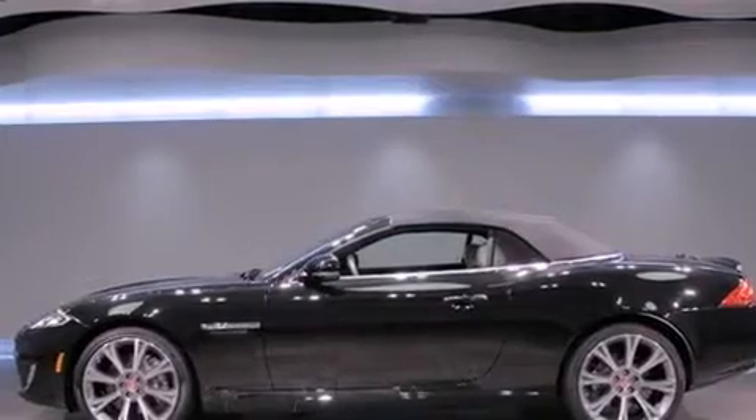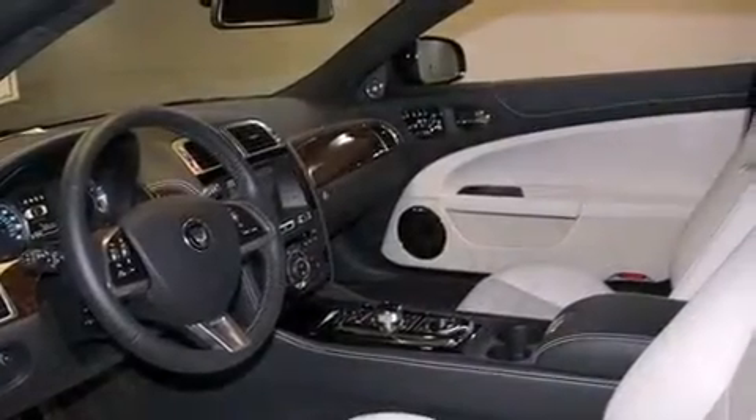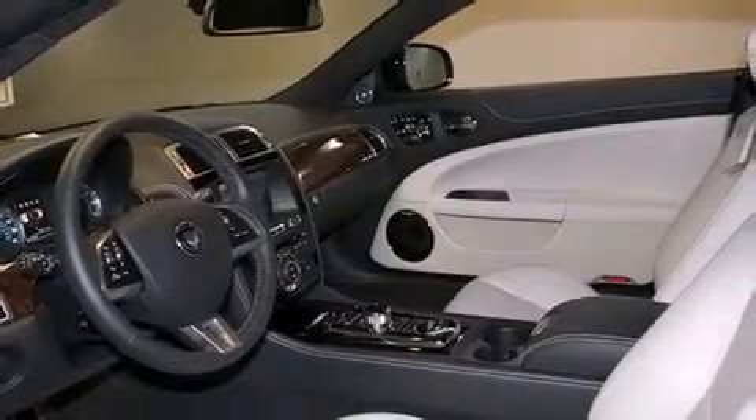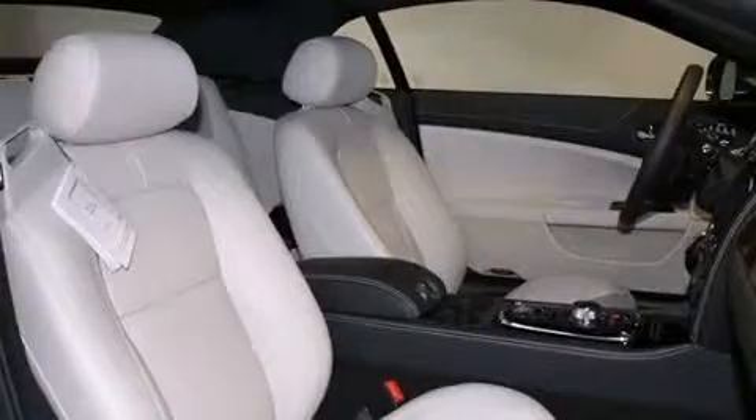Jaguar prioritized comfort and style by including adjustable headrests in all seating positions, a built-in garage door transmitter, a power seat, heated and ventilated seats, a power convertible roof, and seat memory.